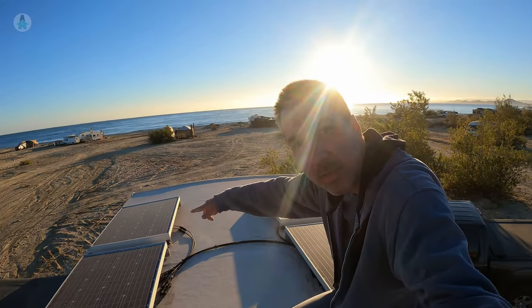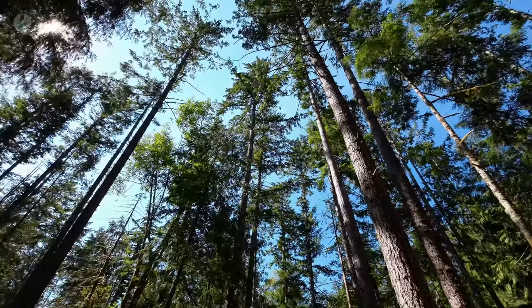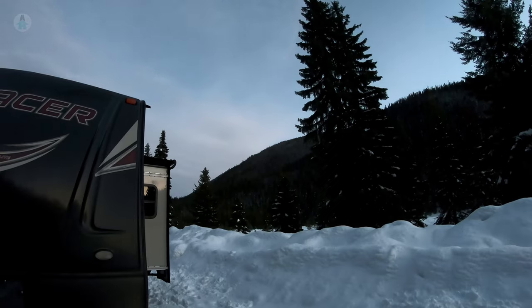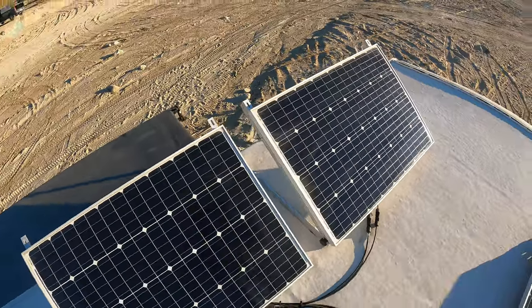That's where our fourth method comes in: solar power. Panel prices have come down a lot, giving you cheap, quiet, clean, plentiful energy from the sun — that is, when you're somewhere with a lot of sun. Solar panels obviously don't work well anywhere with a lot of tree cover, when it's cloudy, or in northern latitudes in the winter. That's why, even though we do have solar, we carry a generator as a backup. But when the sun is shining, it's a great feeling to be producing all that power without burning any fuel or making any noise.